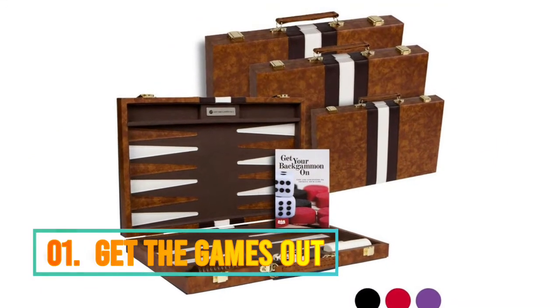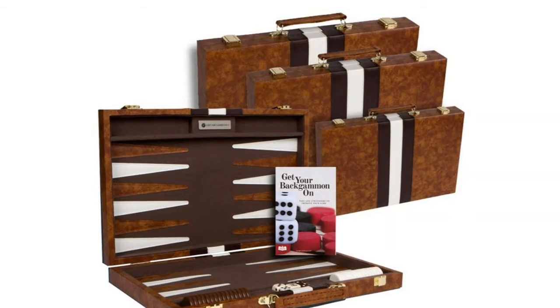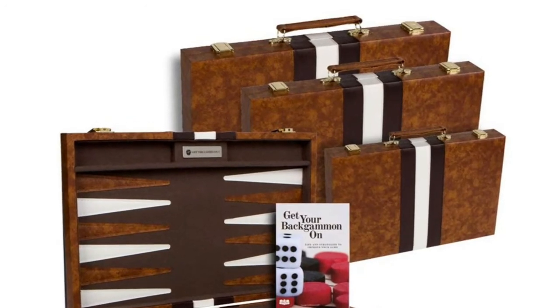Number 1: Get the Games Out. This is the size medium 15-inch case — open: 19 by 14.75 by 1 inches; closed: 15 by 9.5 by 2 inches. Great size for travel.